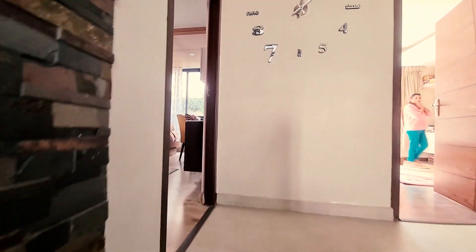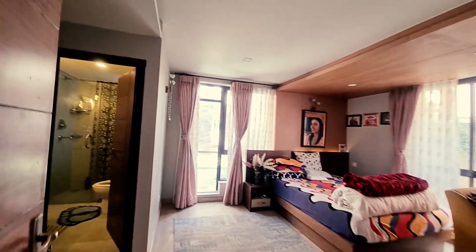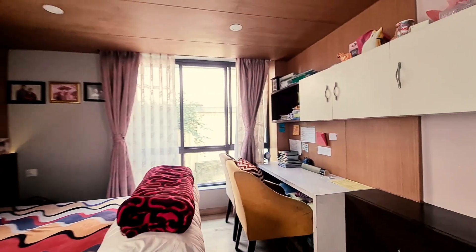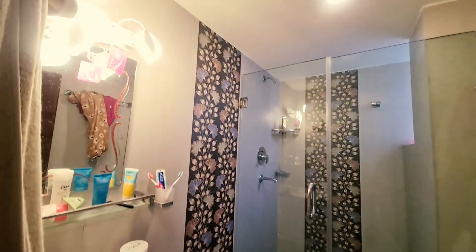This is one of the bedrooms. The floor plan has three bedrooms, all attached. Each room has a study table and built-in wardrobe, plus an attached sliding wardrobe and a beautiful bathroom.